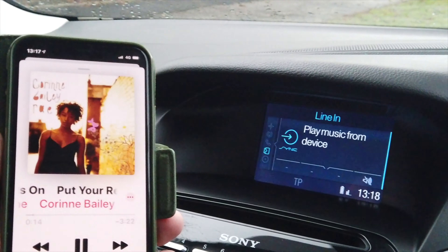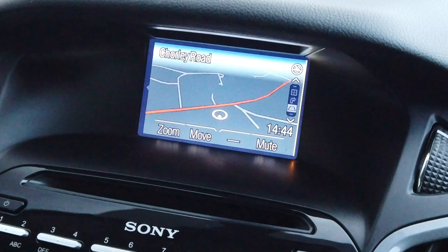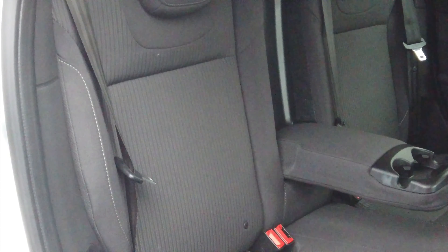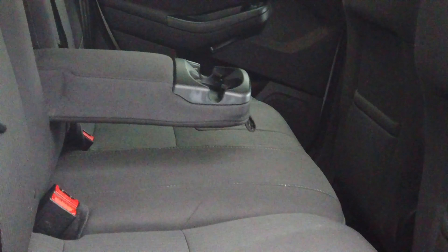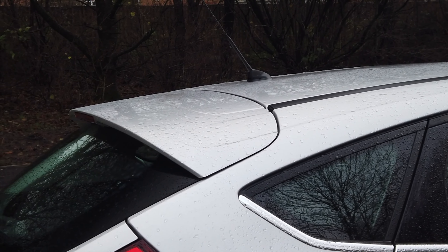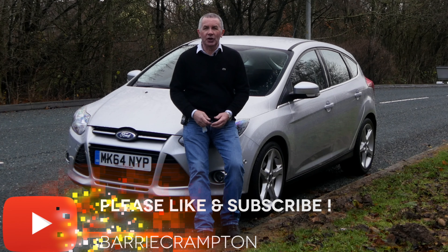Fuel economy: urban 55.4, extra urban 76.3, combined 67.3. 0-60 in 10.8 seconds, top speed 120 miles per hour, 113 brake horsepower, 16-valve engine. 12 months road tax is only £20. Real nice specification on the car — it will even park itself.